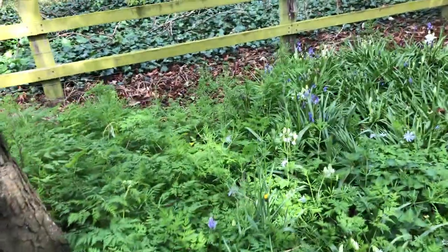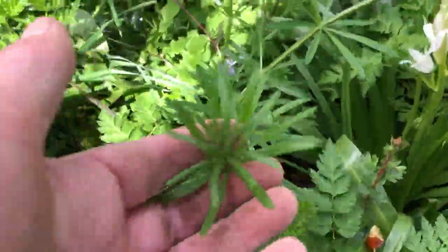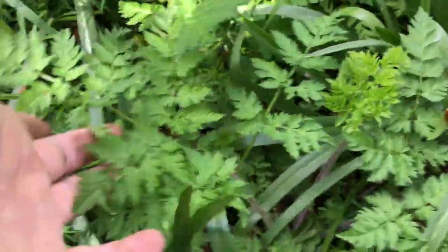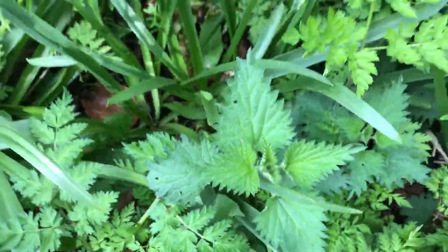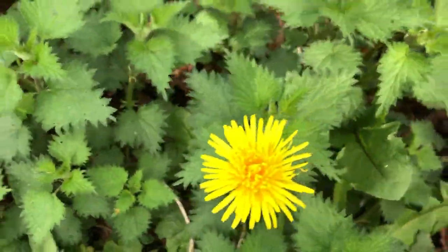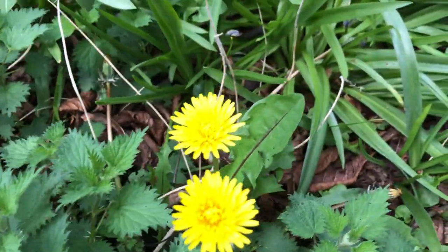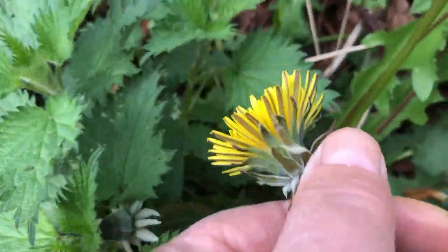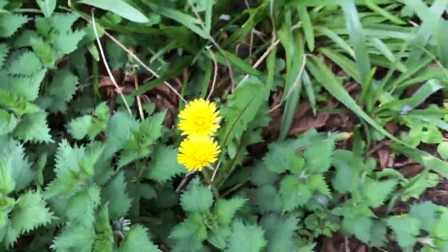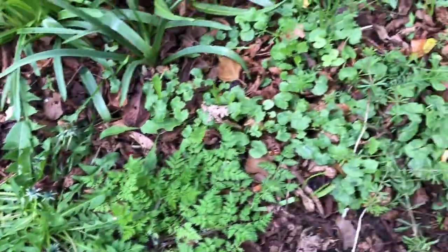And this stuff — cleavers. See, there's cleavers, cow parsley, nettle, wood anemone, dandelion, and several different kinds of dandelions. See this leaf — that's one kind of dandelion. So you can see that is that dandelion. Then we go over here — that's the same one. This is a different dandelion here.